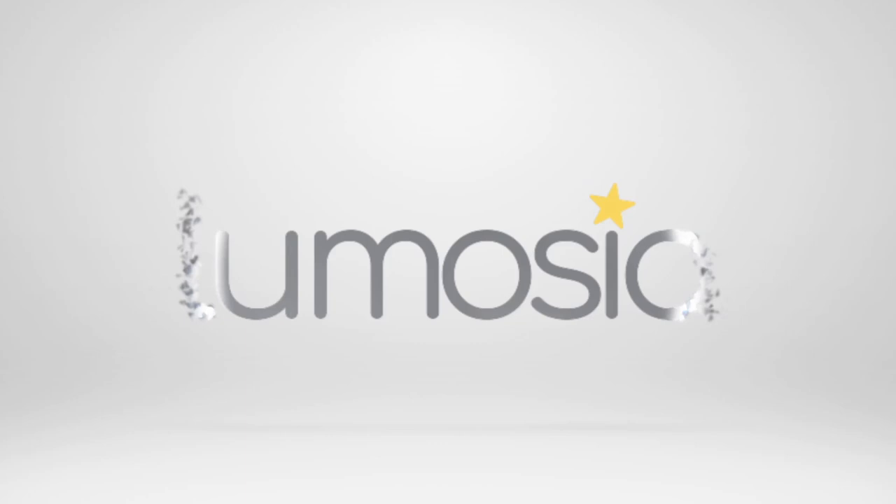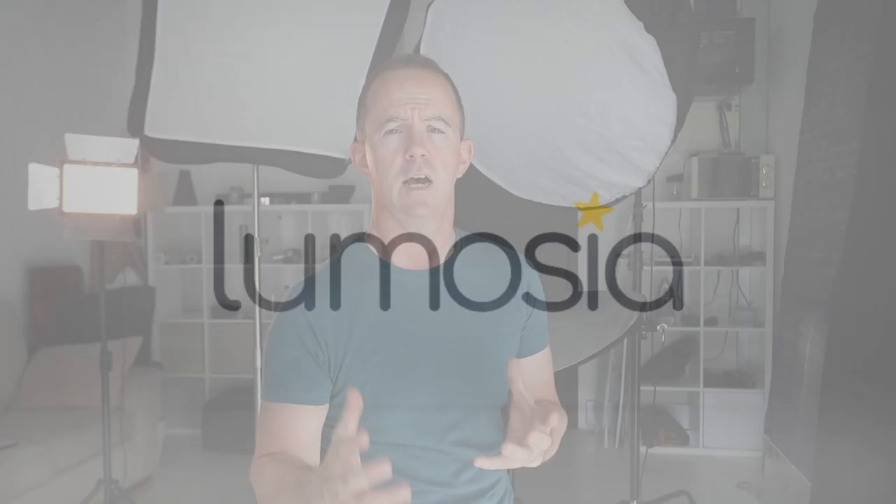Hi, Sean from Moss here. Today we have another behind-the-scenes video for you showing you how we photograph an actor in our London studio. Today's video is a behind-the-scenes video, this time with an actor.